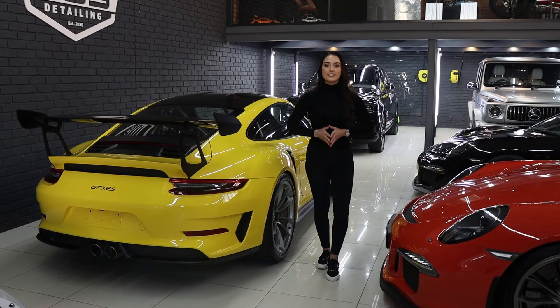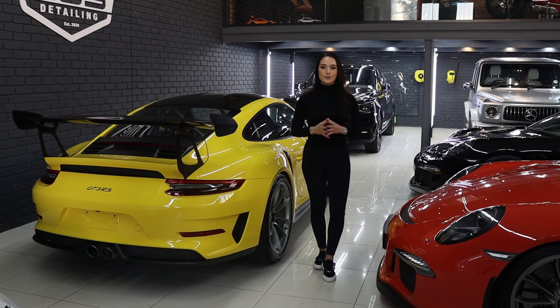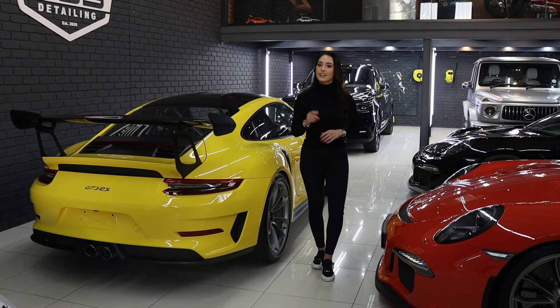Hi guys, welcome to episode 6 of This Week at the Shop, and right off the bat you guys are in for such a treat because we've got one of the coolest collections of cars right here. So let me share a round.